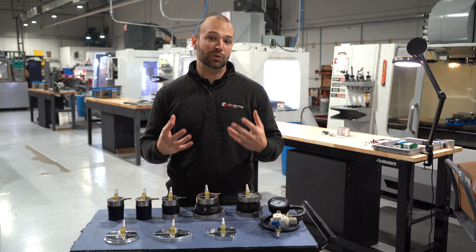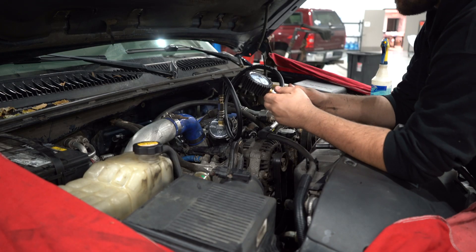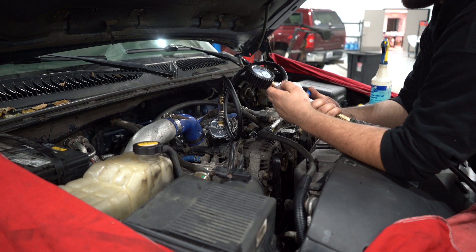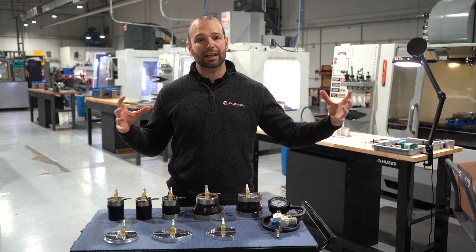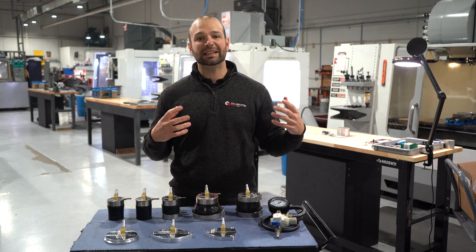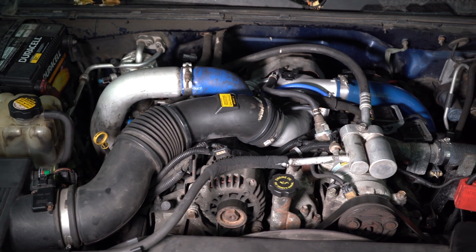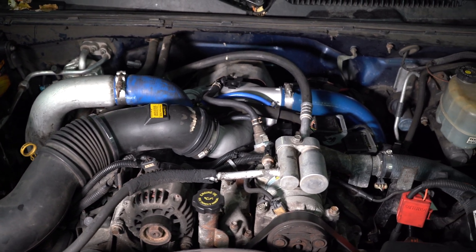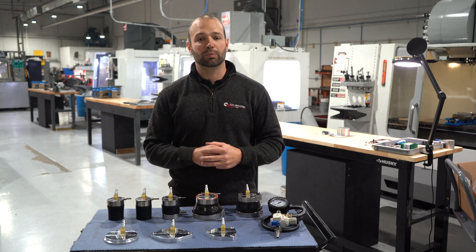Anytime we have those symptoms that I just listed, we start with a boost test. A boost test starts at the front of the turbocharger. The reason we start there is because we want to test that whole charge air system. A leak in a turbocharging system can occur anywhere from the compressor cover all the way to the cylinder head. The only way to get that whole system in the test is to start in front of the compressor cover.